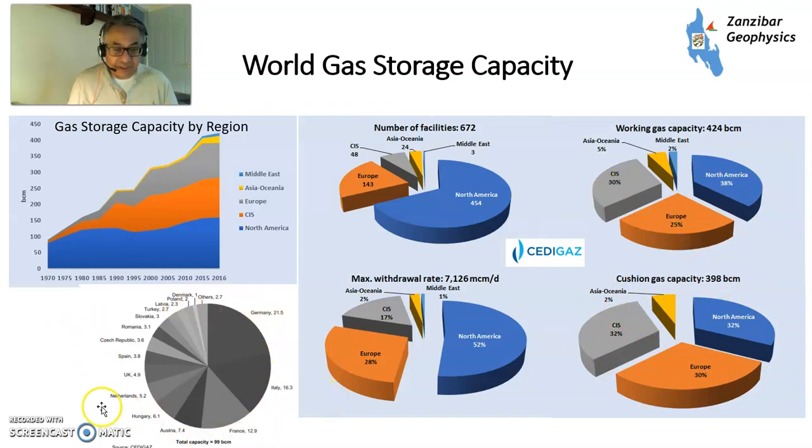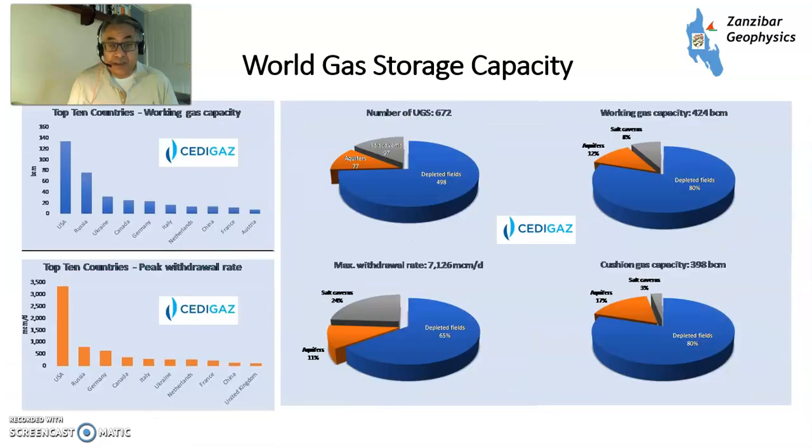Within Europe, again from SediGas, there's 99 BCM of storage capacity — which makes percentages easier to calculate. Germany has about a fifth, Italy 16%, France 13%, and then all the others. The UK is relatively low, and I'll come to that in a minute. In terms of world storage working gas capacity and peak withdrawal rate, USA, Russia, and Ukraine lead, followed by USA, Russia, and Germany. Germany is unusual because it doesn't have much indigenous gas, which is a big problem right now.